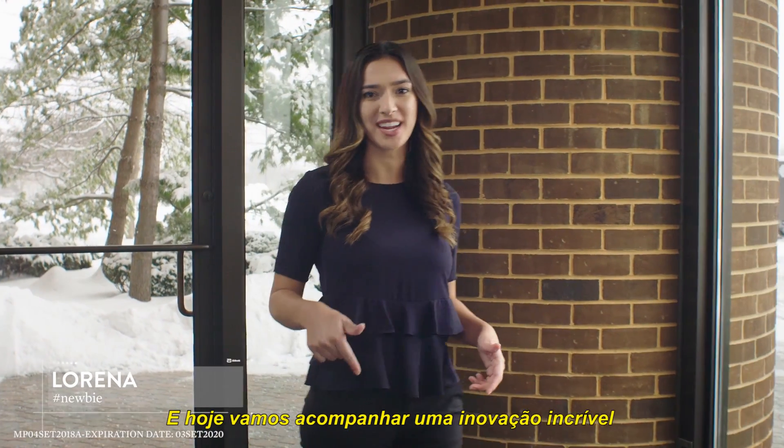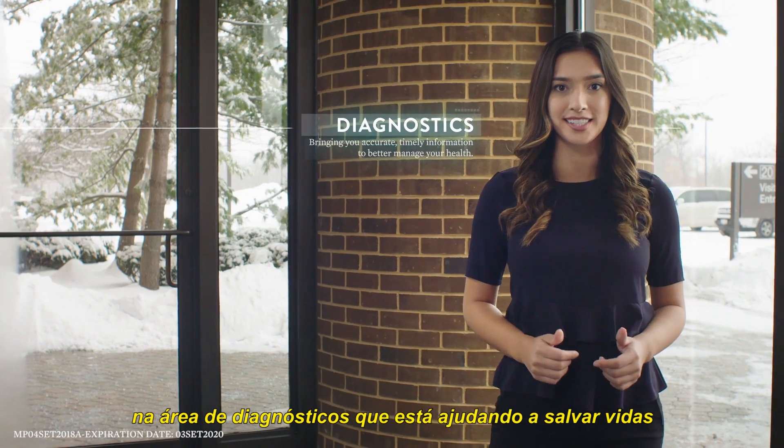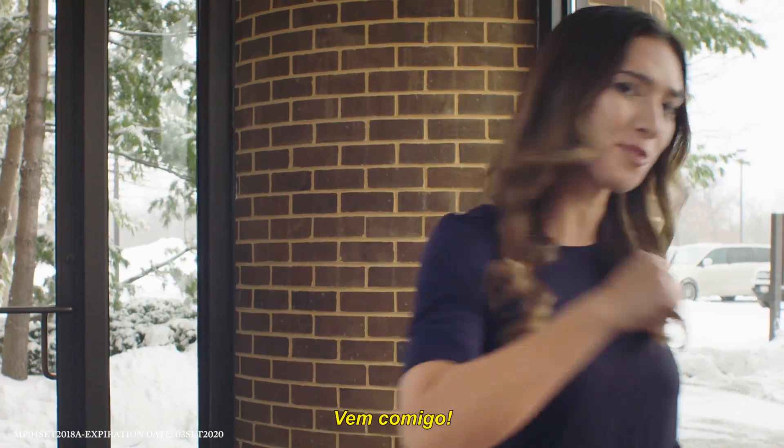Hey guys, it's Lorena, and today we're getting an exclusive look at some incredible innovations in diagnostics that are helping to save lives. Follow me!